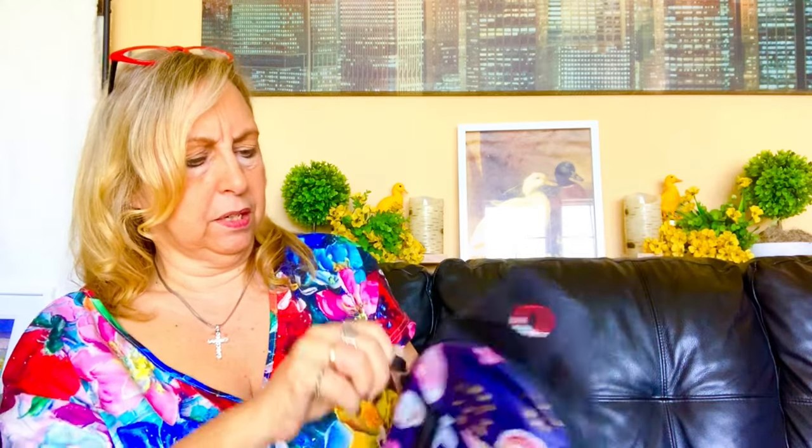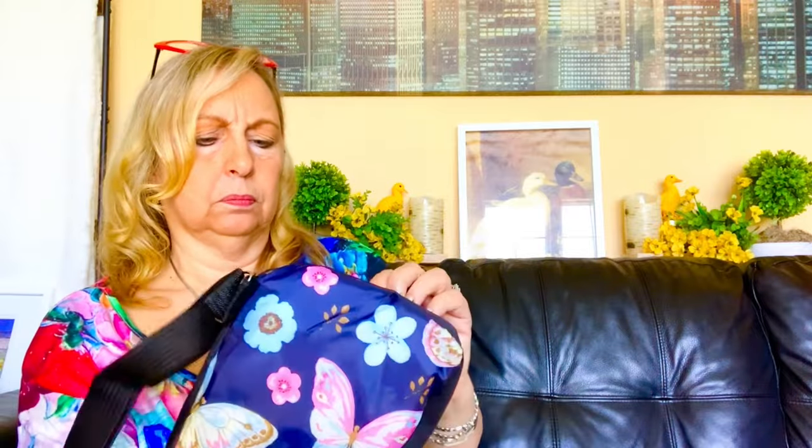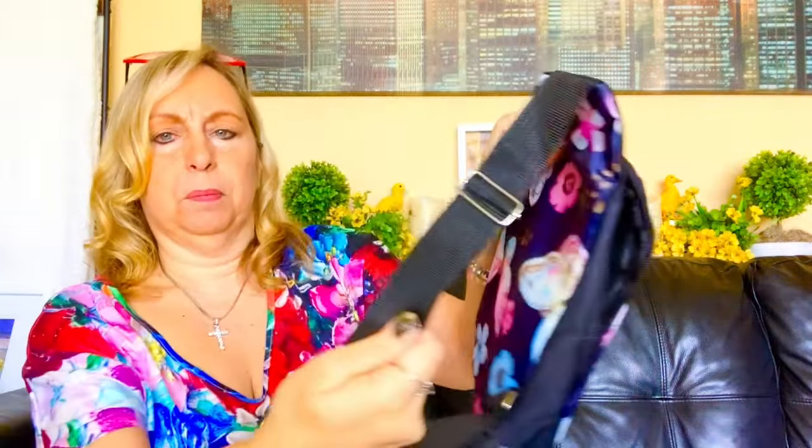It doesn't look like that's the main pocket, let me just double check. Yeah, I guess that is. I'm going to open it up and see. And it has the webbing strap. Cute print. That's a cute bag, really cute. Let me zip it back up and I'll check the price.